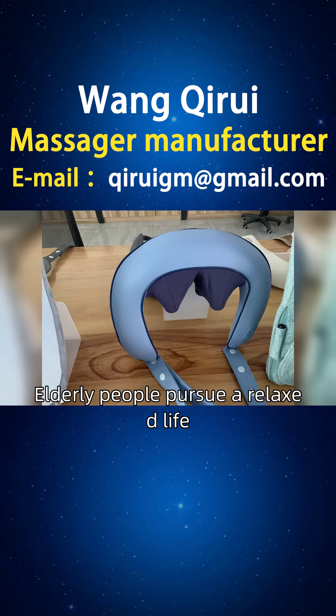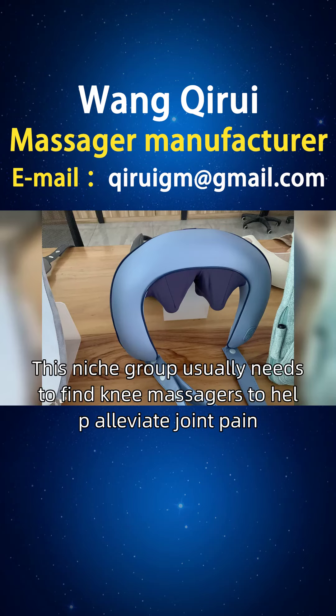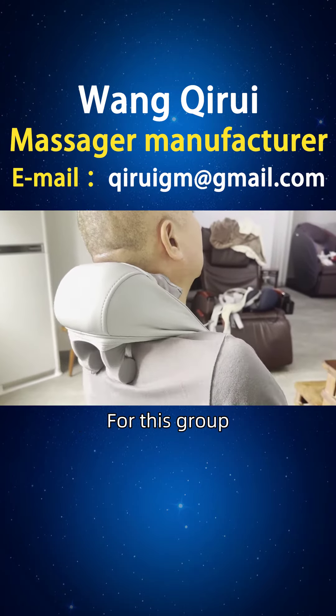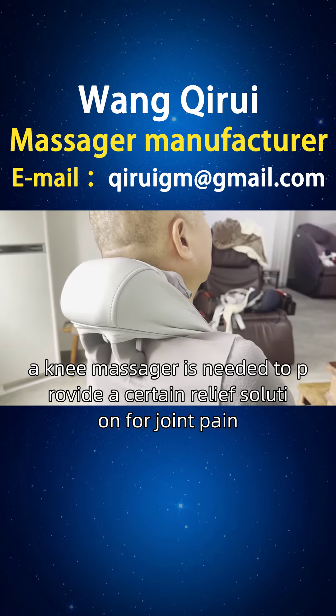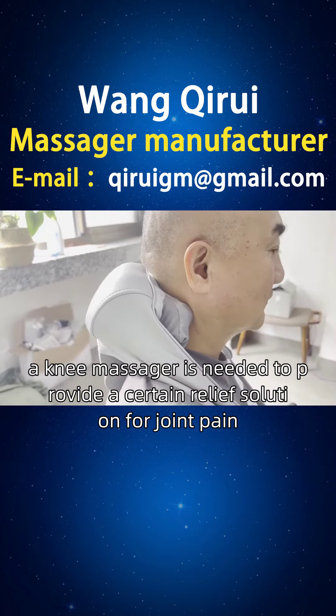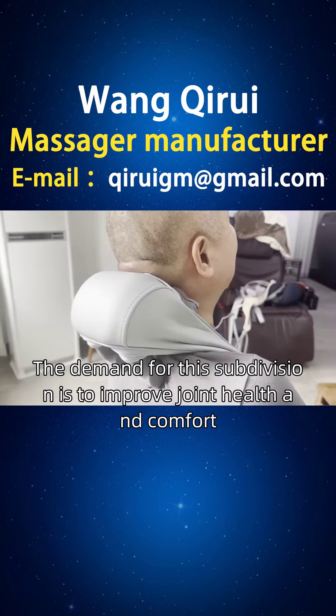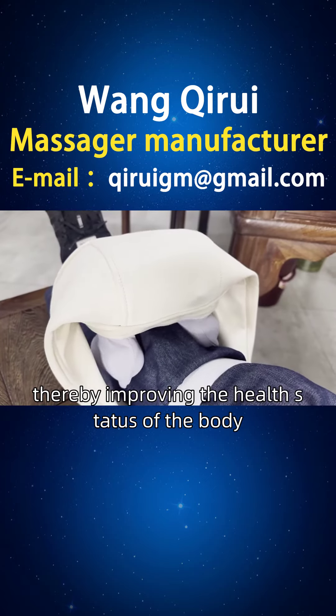Elderly people pursue a relaxed life, healthy and long life. This niche group usually needs to find e-massages to help alleviate joint pain. For this group, a knee massager is needed to provide a certain relief solution for joint pain. The demand for this subdivision is to improve joint health and comfort, thereby improving the health status of the body.